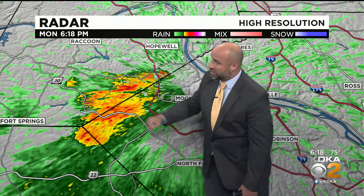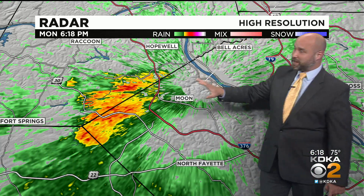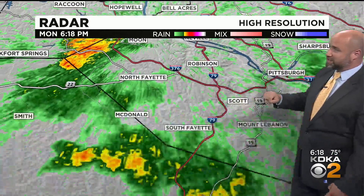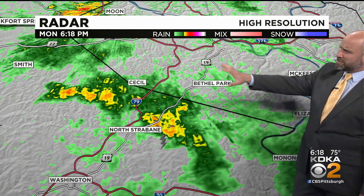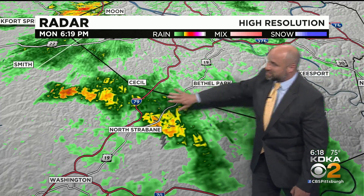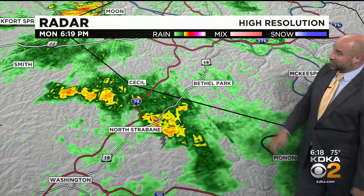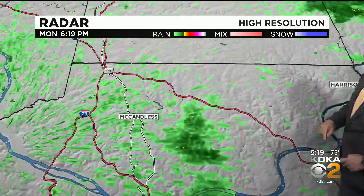Yeah, this is a traditional summertime scattered thunderstorms. Some areas are getting some intense rain, like just outside Moon towards Frankfurt Springs, almost up to Hopewell as you get into the extreme western parts of Allegheny County here. This is going to continue to move eastward. Then you dry it up towards Bethel Park, but just down the road, North Strabane back to Cecil, we're starting to see some of that rain moving in and that will take over Bethel Park, Upper St. Clair, moving out towards Elizabeth and McKeesport eventually.